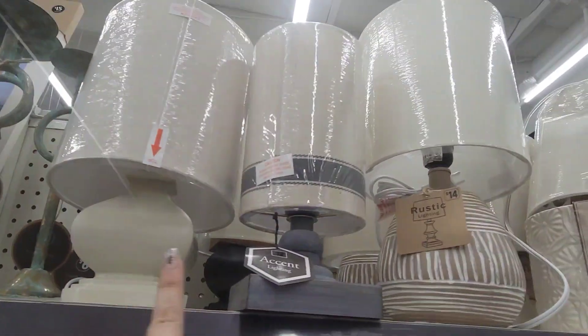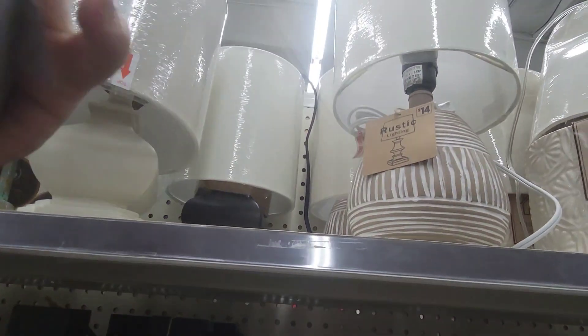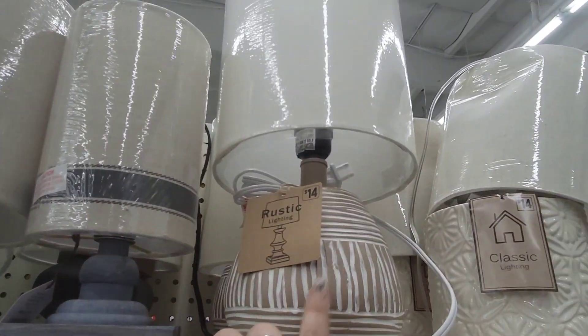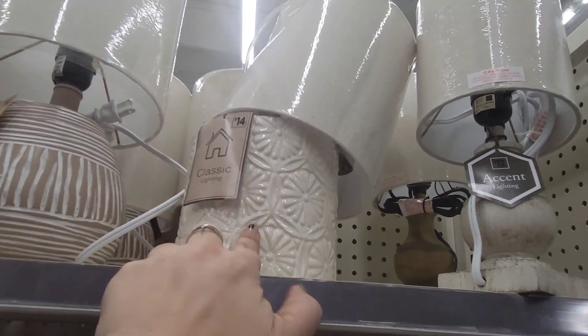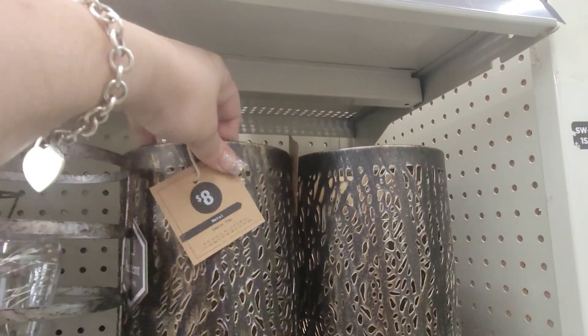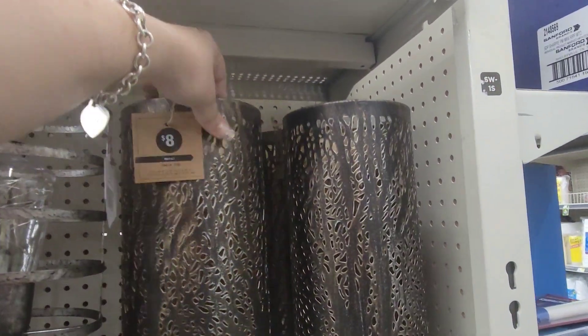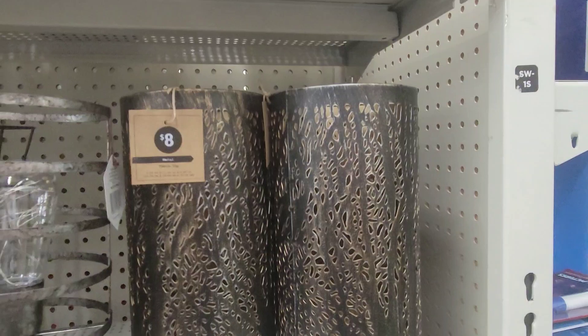They still have these really, really cute lamps — those are going for $14. This one's $14, this one's $12. They have these metal tabletop pieces as well. Those are $8.